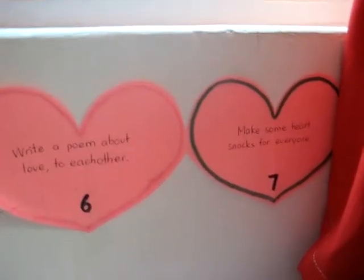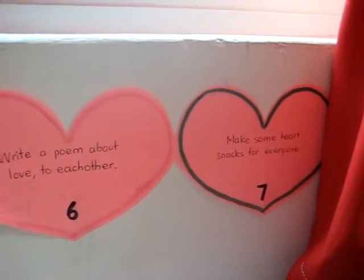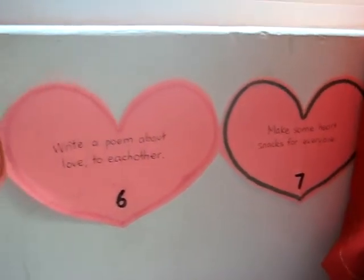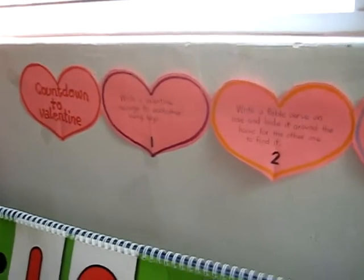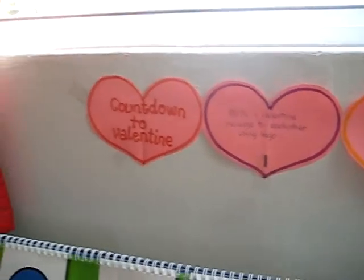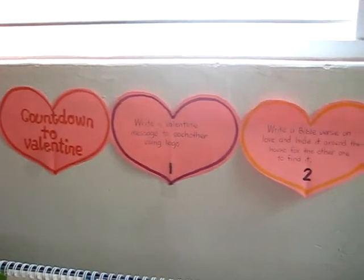And number seven says: make some heart snacks for everyone. So they got to make some little heart-shaped cookies and decorate them. Anyway, that was a fun little Valentine countdown to Valentine activity, and it helped them to think about sweet things to do each day before Valentine's Day — not only on Valentine's Day itself, but it gave us the whole week to do loving things for each other.